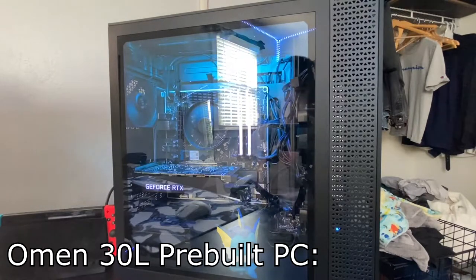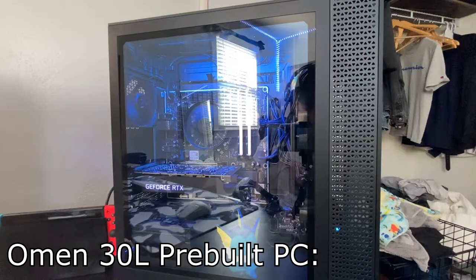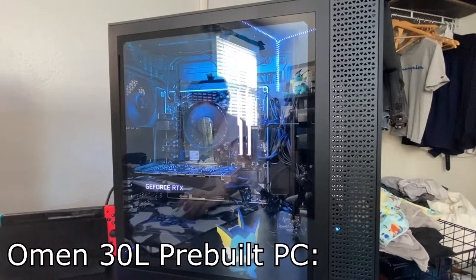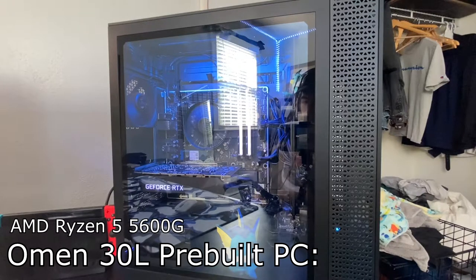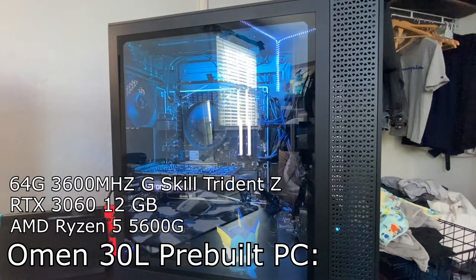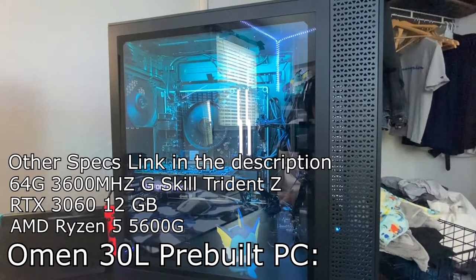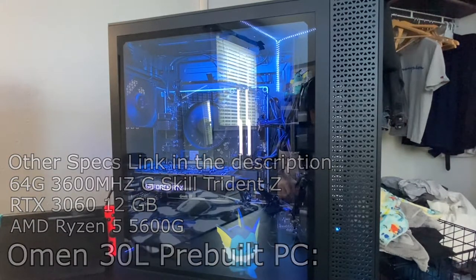First thing we have is the queen, the mother of it all — Big Old Bessie. I don't actually have a name for her yet, but things are going to be changing with her — whether that's the motherboard, the case, the cooler, maybe I'll get an AIO. The specs are an AMD Ryzen 5 5600G processor and an RTX 3060 — a super good combo. It came with 16 gigabytes of memory but I upgraded to 32 gigabytes of 3600MHz G.Skill RAM. Click the link in the description for more detailed specs.